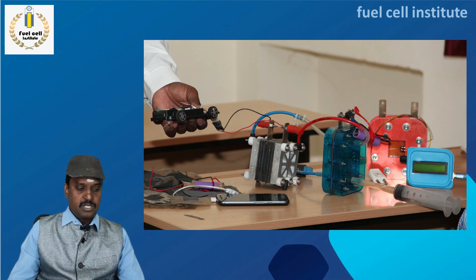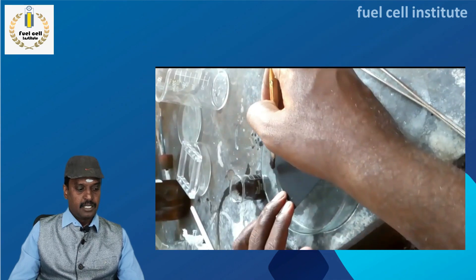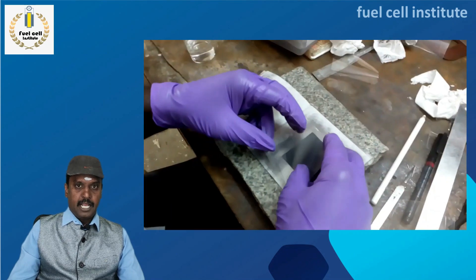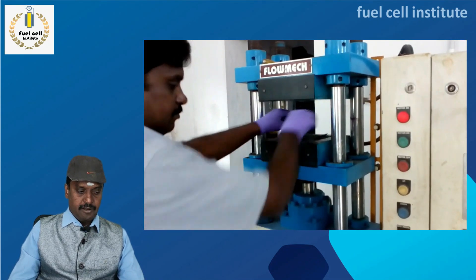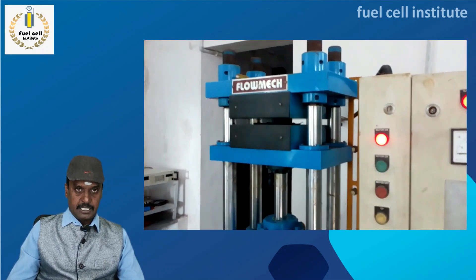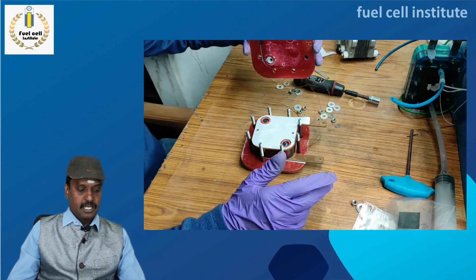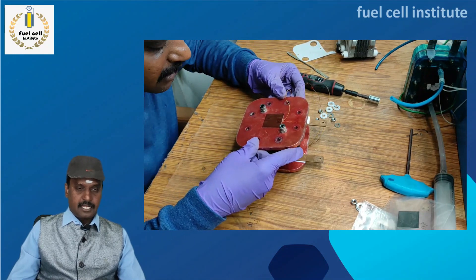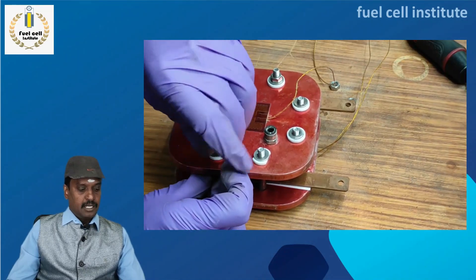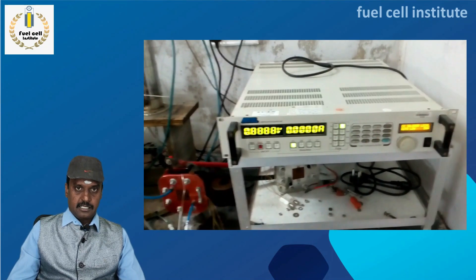Our training includes electrode fabrication, catalyst coating and processing, membrane electrode assembly (MEA) fabrication using hot press, gas cutting of MEA, single fuel cell assembly with relevant torque, testing with electronic load, and performance characteristics and analysis.